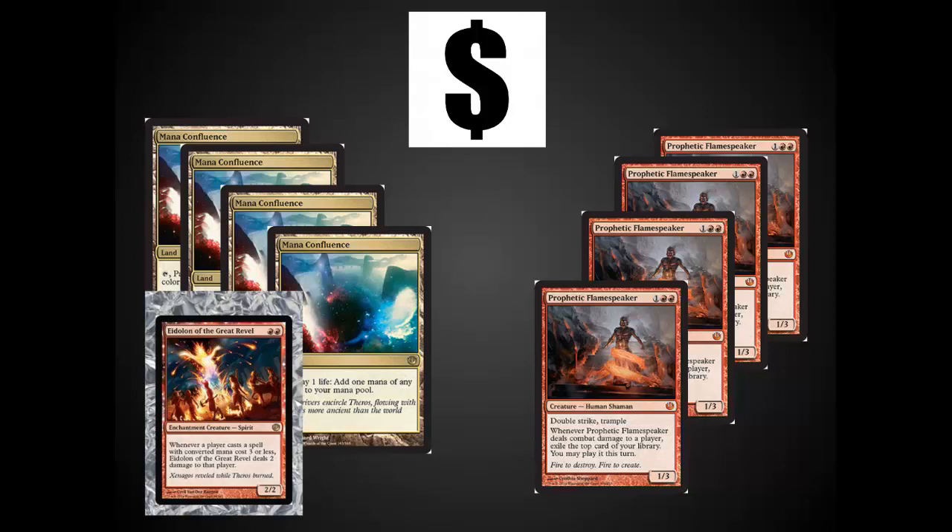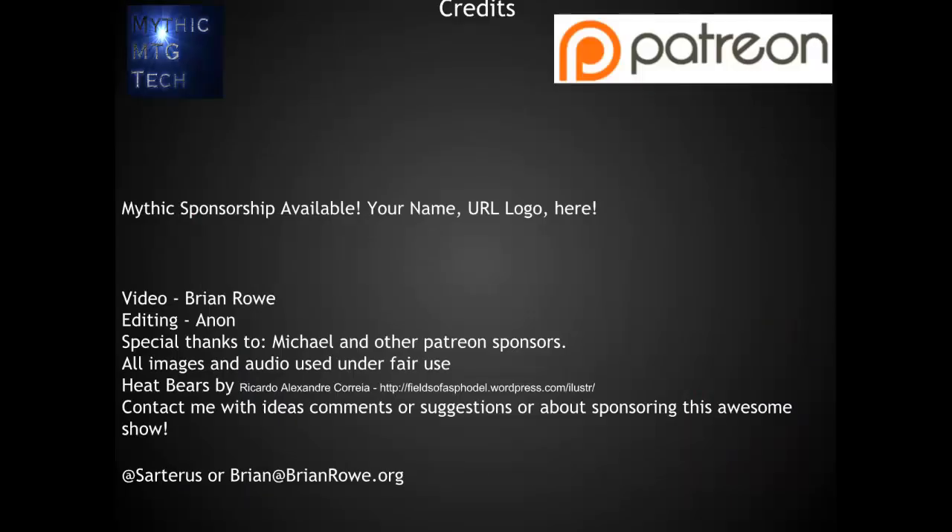This is where I'm putting my money in the pre-order area: Mana Confluence, Prophetic Flamespeaker — I've already locked those in — and I'm waiting to find Eidolon of the Great Revel in foil. All three of these cards have a lot of potential long-term. The other things on this top 10 list I believe you can easily trade for in the next few weeks — they may even drop a little bit — but this is where the pre-orders should be. Thanks. This has been Brian Rowe with Mythic MTG Tech. Please check out the Patreon page — it allows individuals to donate to the channel if you like the content. Thank you guys so much — I greatly appreciate the support.